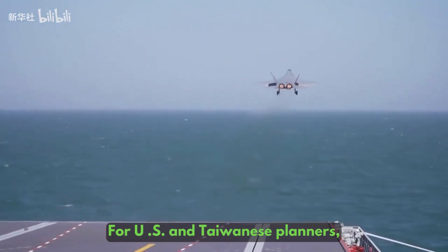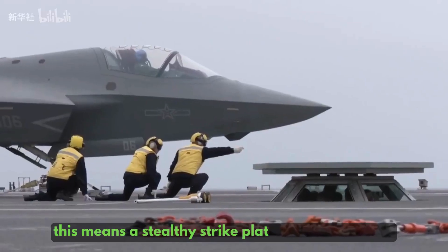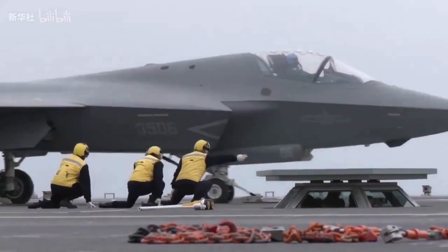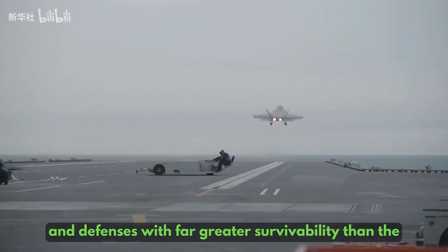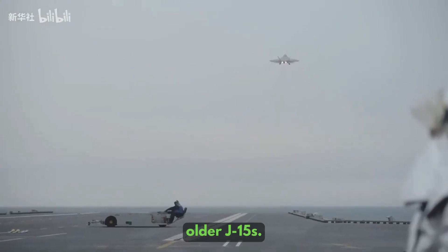For US and Taiwanese planners, this means a stealthy strike platform now exists at sea — one capable of targeting ships, bases, and defenses with far greater survivability than the older J-15s.